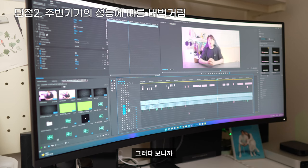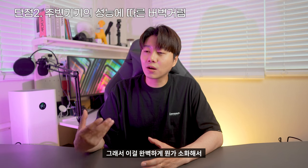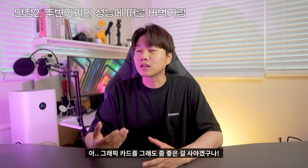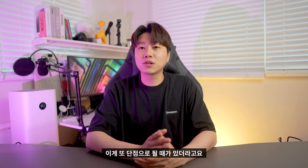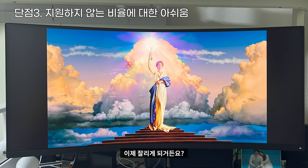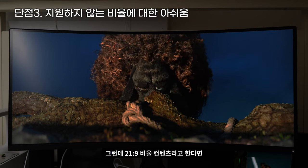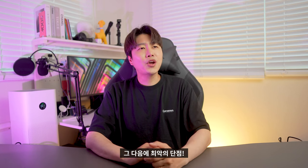울트라 와이드에 WQHD 해상도, 144Hz까지 지원하다 보니까 그래픽 카드에서 약간 부족함을 느끼는지 버벅거림이 좀 느껴집니다. 저 같은 경우는 지포스 GTX 1060으로 꽤 오랜 기간 버티고 있었거든요. 이 모니터를 완벽하게 활용하려면 그래픽 카드를 좋은 걸 사야겠다는 생각이 들었습니다. 그리고 울트라 와이드이기 때문에 21대 9 비율을 지원하지 않는 드라마나 영화를 볼 때 양옆이 검은색으로 잘리게 되어 몰입도가 떨어지는 부분도 있습니다.